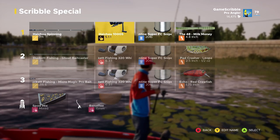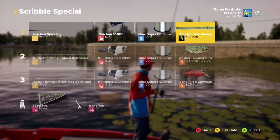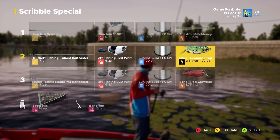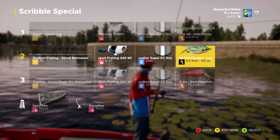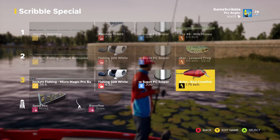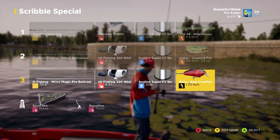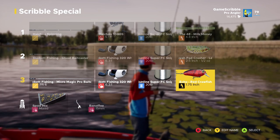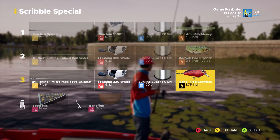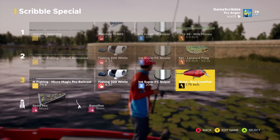Let's look at the baits we're using. You've got the Milk Money — it will catch some absolute hogs in this spot. Then you've got the Booyah Pad Crasher Leopard Frog — frogs always work around lily pads. The third slot should be reserved for something interchangeable: a swim bait, a rattle trap. There are a lot of things that work here, but you want some sort of moving bait when you're in tournaments.